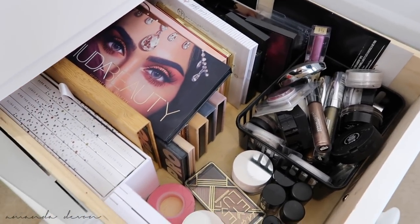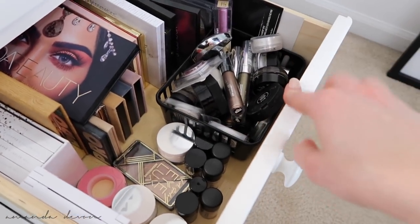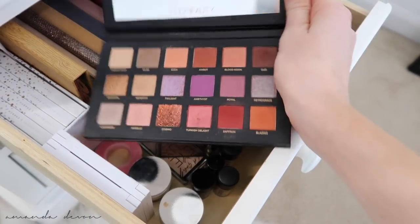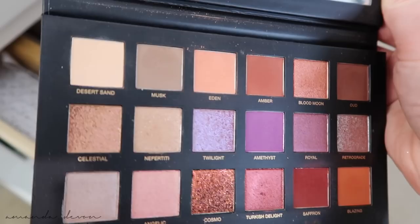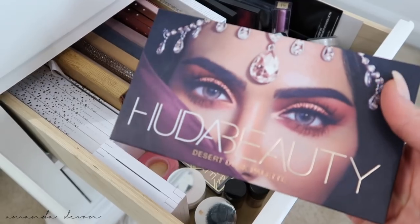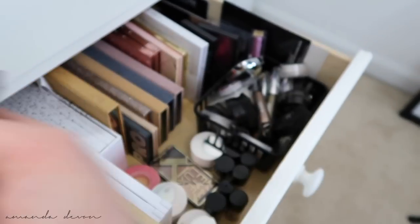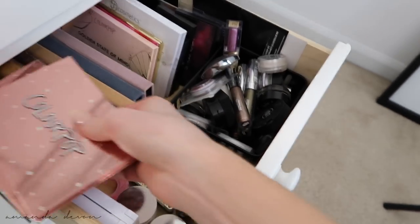Next drawer — this drawer is more palettes but newer palettes, and then lots of single eyeshadows. We got the Huda Beauty Desert Dusk palette — this is beautiful. I personally like this over her first palette. I just really like the colors in here and her whole aesthetic behind it was perfect. This is my favorite packaging and shades of her palettes. ColourPop — we got the I Think I Love You palette. You guys saw that in my last video along with the Double Entendre.